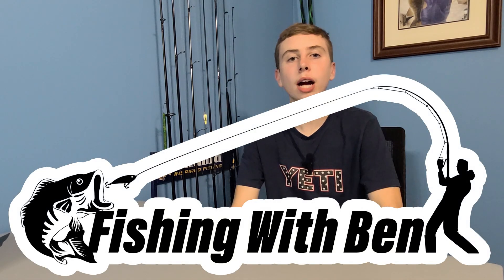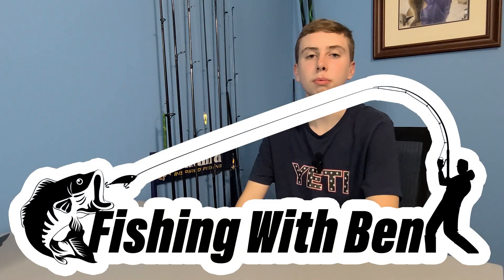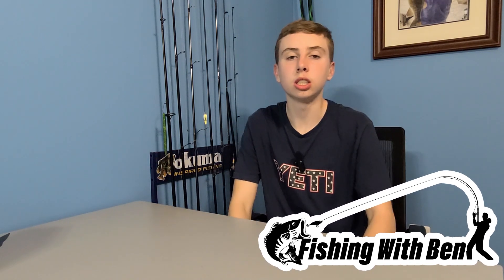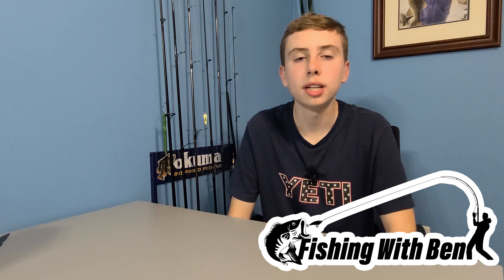What's up guys? Fishing with Ben back with another video, and today we're going to be talking about when and where to fish for bass on windy condition days. Let's get into it.